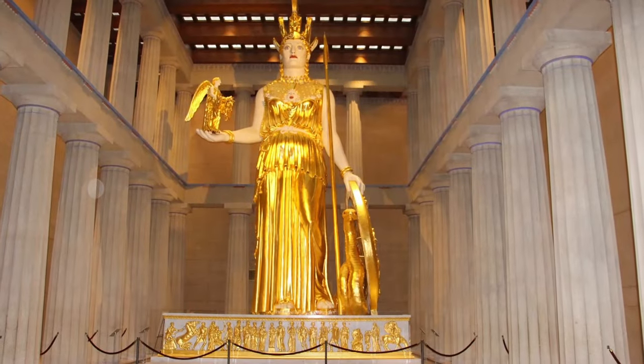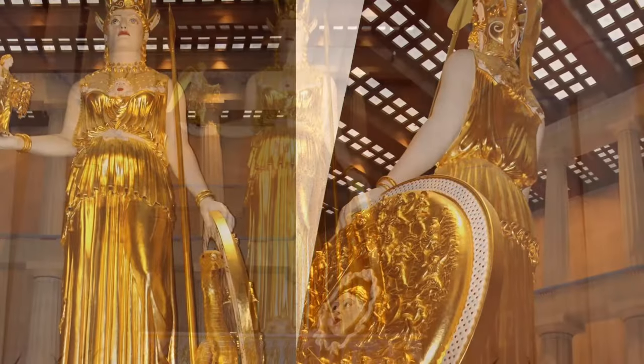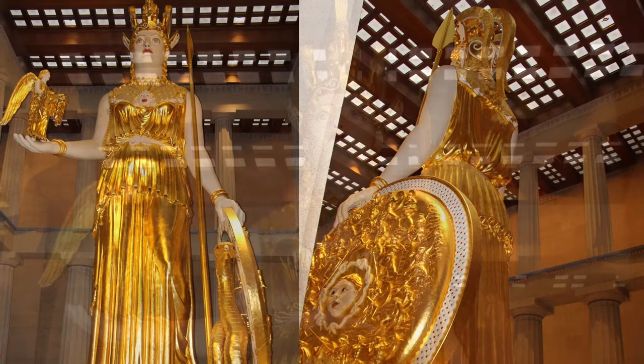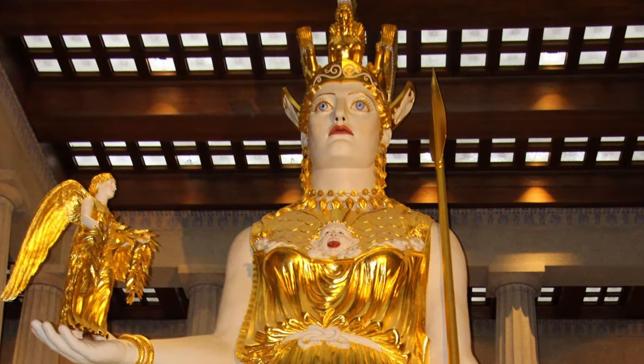It is made of ivory and gold. Athena symbolizes wisdom, war, and protection of Athens. She holds a smaller statue of Nike in her palm, who represents victory.